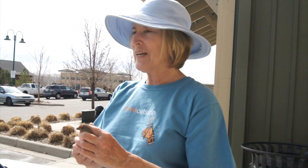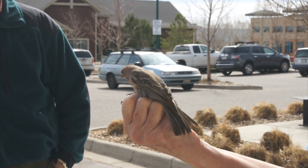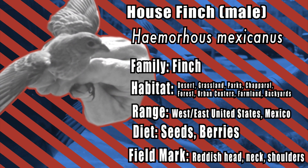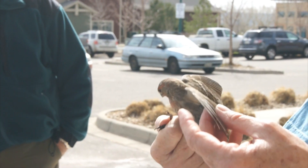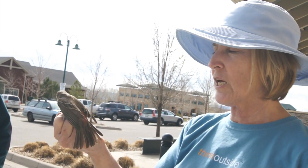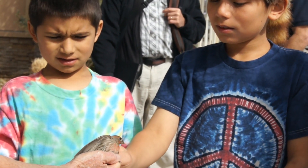Oh, is it a house finch? This is a house finch. About a minute ago we saw the male — this is definitely a male. Same species we had before but this one's a true male. It's a non-migratory bird. If you see house finches at your feeder in the summertime and you see them in the wintertime, they're probably the same birds.